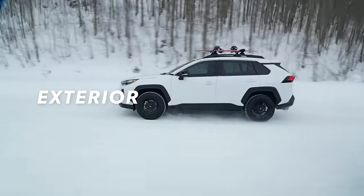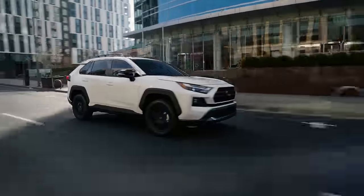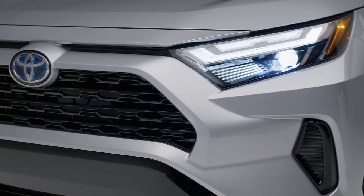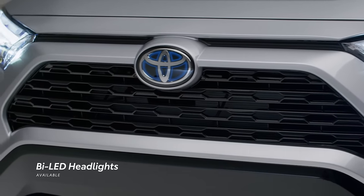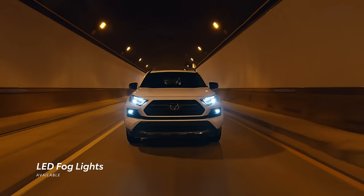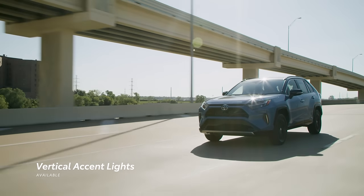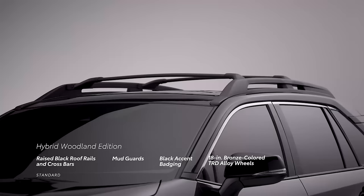RAV4's long wheelbase and low-wide dimensions give it a distinct athletic stance, exuding an energy of capability on-road or off. LED projector headlights are now standard across all grades, with hybrid SE, hybrid XSE, Limited, and hybrid Limited featuring bi-LED low- and high-beam headlights with LED accents. Similarly, LED fog lights are standard on XLE Premium, Adventure, TRD, and Limited, while vertical accent lights come standard with XSE Hybrid.